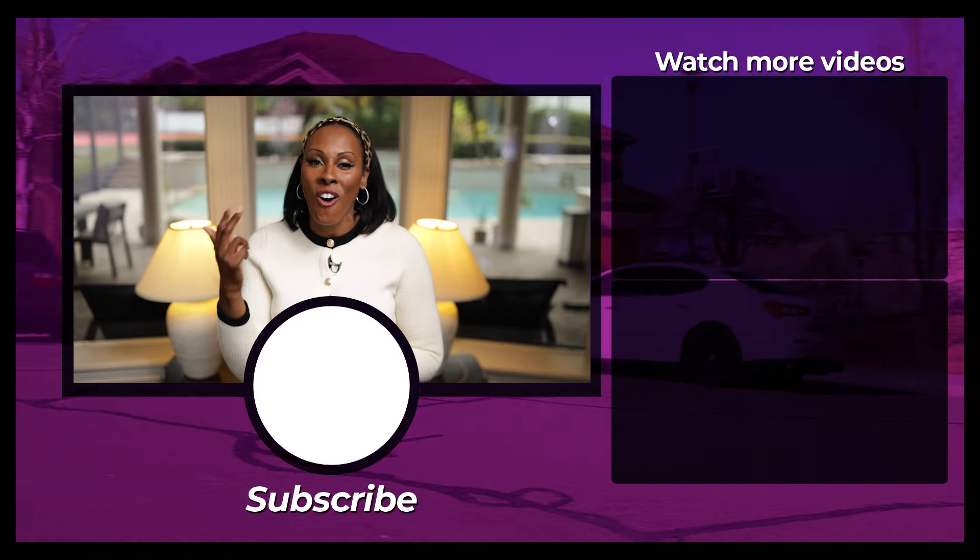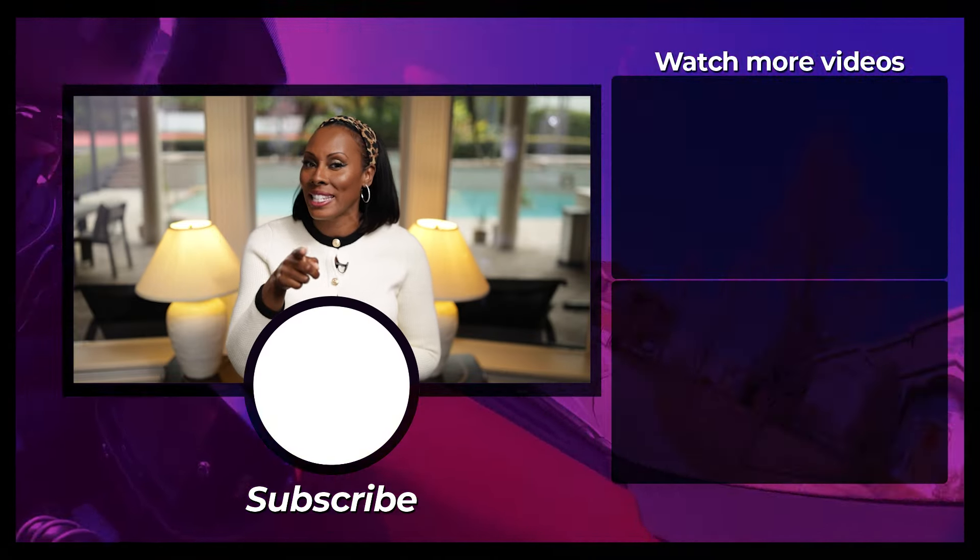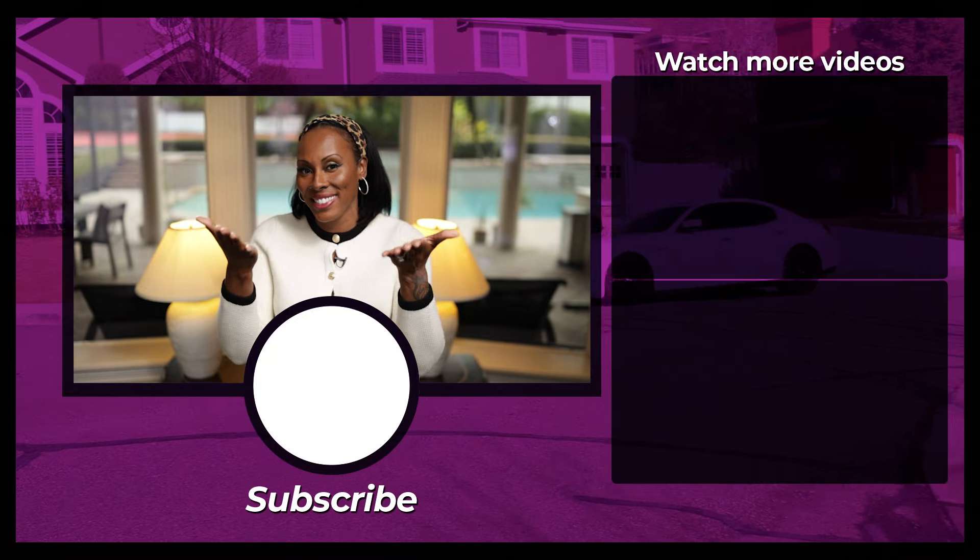I just want to make sure that you have all of the resources, tools, and knowledge that you need to be successful. This is Noelle — to your success.